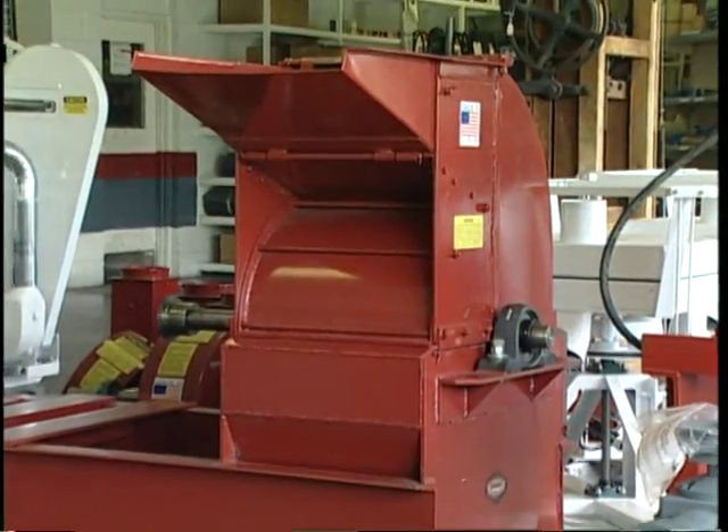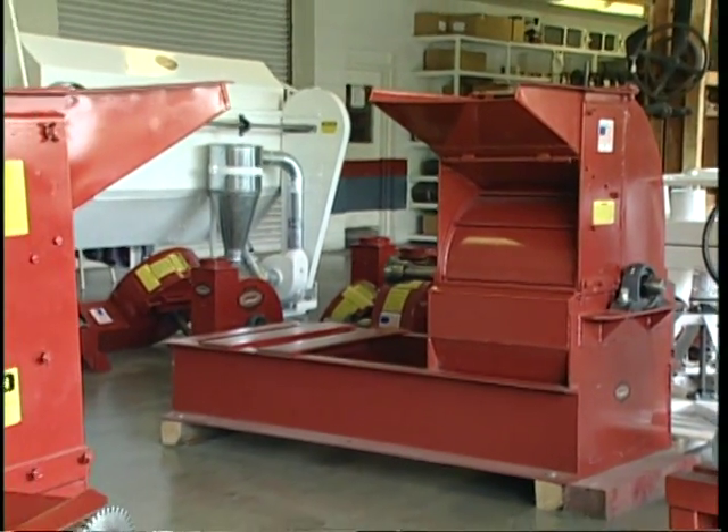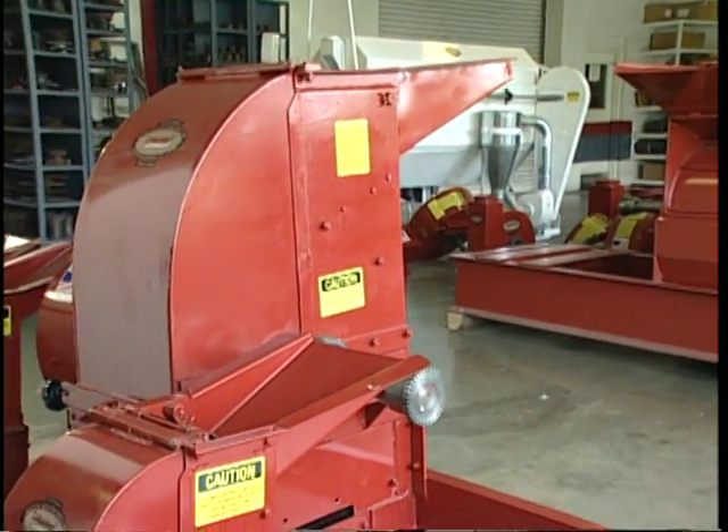Meadows hammer mills come in a variety of sizes and configurations. Custom work is standard at Meadows, so the hammer mill you buy will be custom designed for your needs.